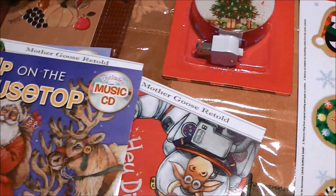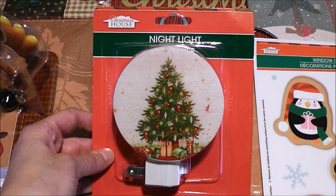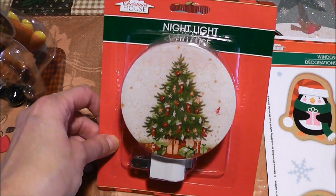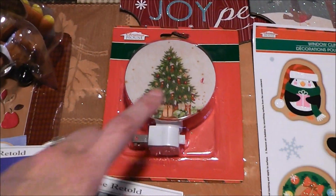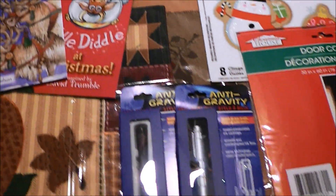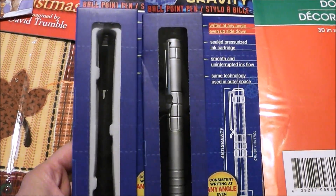I saw this cute little Christmas tree nightlight and I'm going to put that in Colin's bathroom. It'll be a nice little light if I have to get up in the middle of the night to take care of him if he's sick. Plus, it's super cute — how can you not, right?